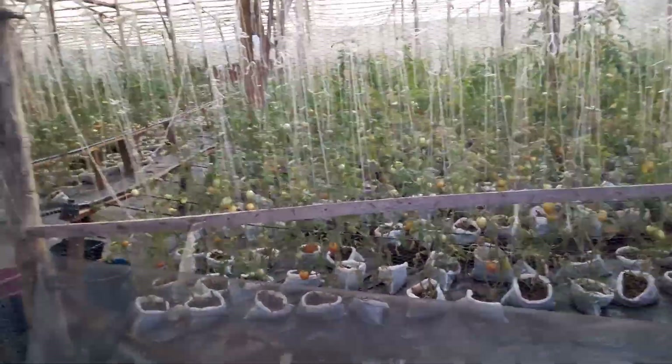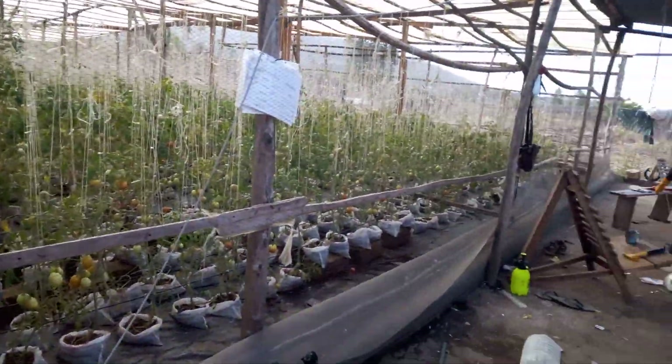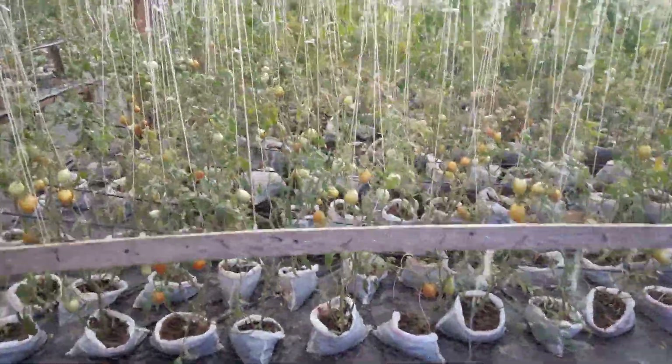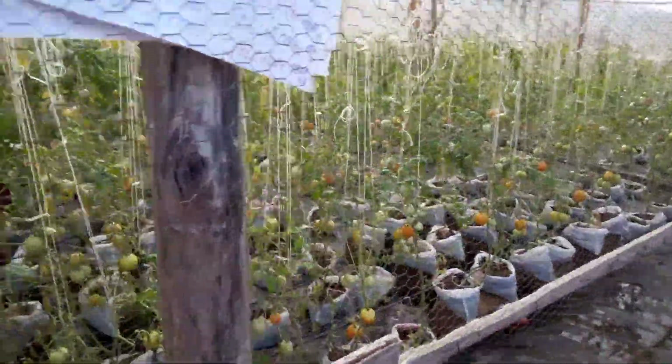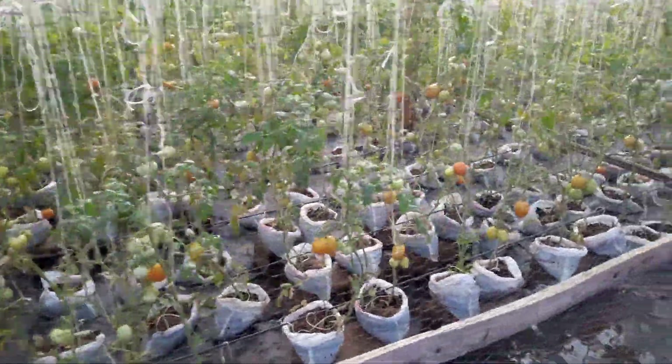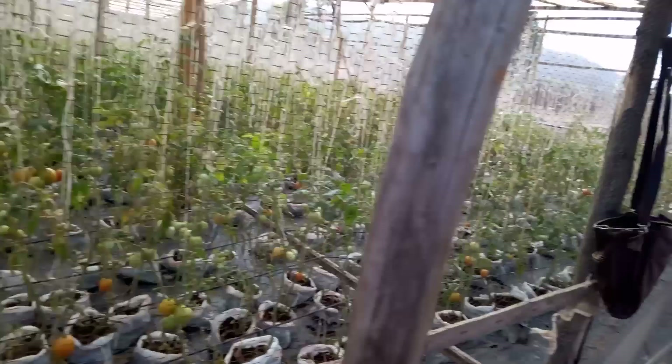Oh, beautiful! What is this? Amazing! Very nice. As you can see — I don't know if my camera captures what I'm seeing with my eyes. Beautiful job.